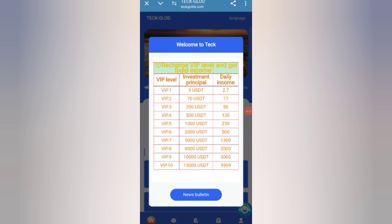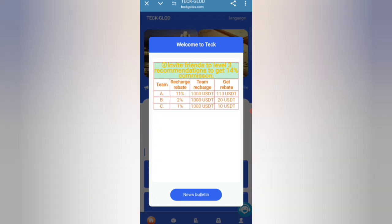After signing up your account, you can see the latest announcement of this website. If you reach 9 USD you can withdraw 2.7 USD. If you reach 70 USD you can withdraw 17 USD. And if you reach 200 USD you can withdraw 50 USD. So the higher the amount, the higher the commission.